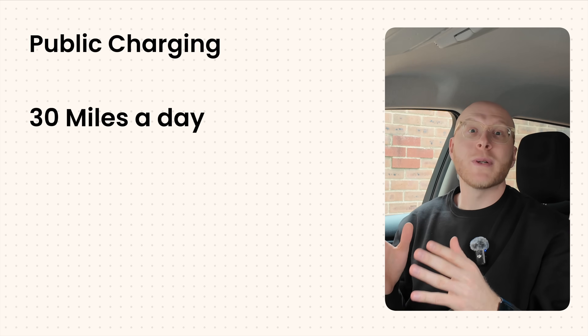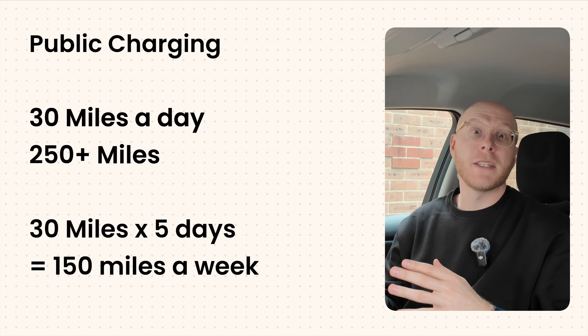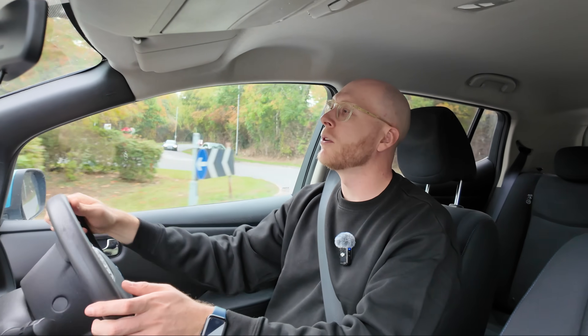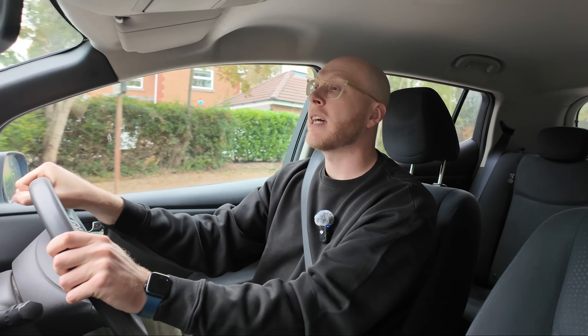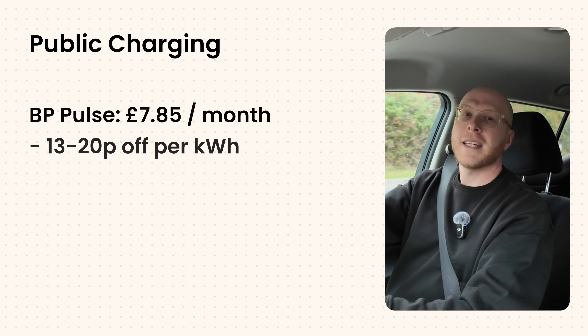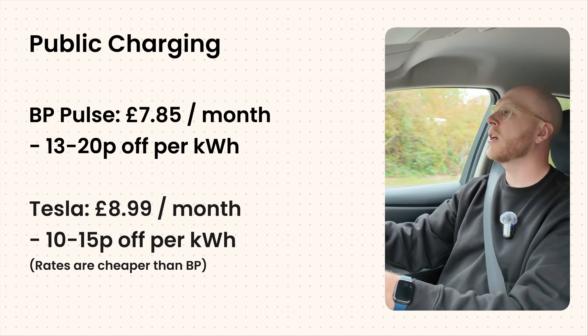For a lot of people, the strategy is simple. The average commute is 20 to 30 miles a day, and the average range of a new electric car in the UK is around 250 miles. So all you need is one weekly rapid charge — 30 to 40 minutes on one of these 150kW-plus rapid chargers is all you need for the entire week. However, it's not perfect — public charging costs a lot more than home charging, around 20p per mile. But if you drive efficiently and use BP Pulse or Tesla subscriptions, you can save a lot.